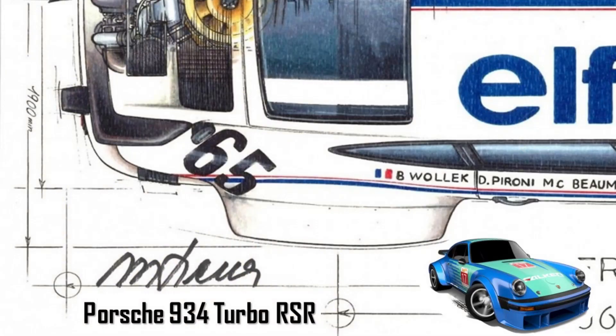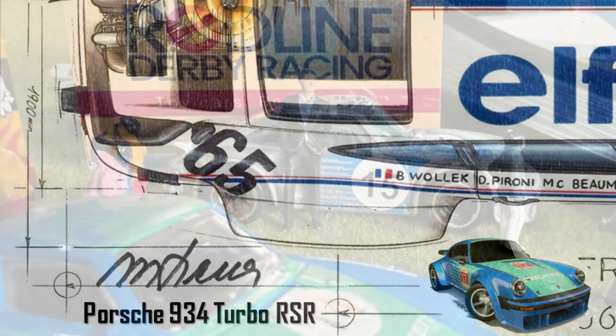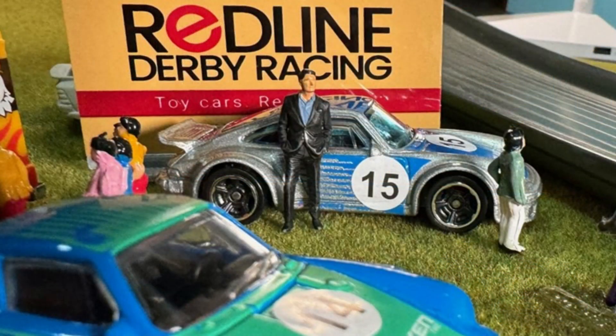It doesn't get any more legendary than the Porsche 934 Turbo RSR. This track-eating monster of the late 70s dominated and won many racing events. One of the last street-legal race cars based on the 911 Turbo, it was FIA approved for Group 4 racing. I'm Marcus Firegon and I chose this casting for the Le Mans Legends 1/64 scale diecast racing series.